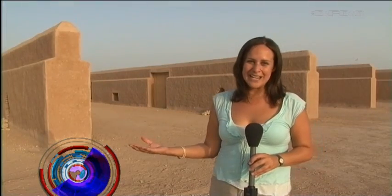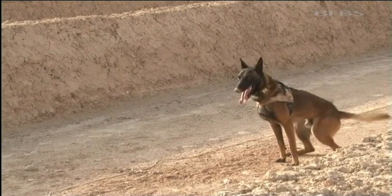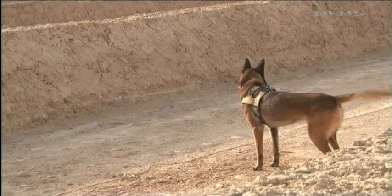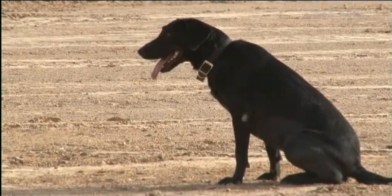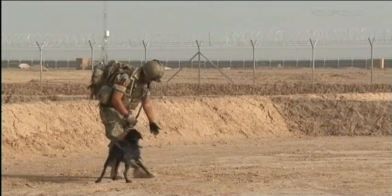The thing about this training area is that it really tests the dogs, and it's very realistic to what they find when they go out on the ground. Now every dog that arrives in theatre will spend at least two weeks here, so they'll have plenty of time to practice. Among those practicing are the High Assurance Search Dogs and the newer IED Detection Dogs, which joined the unit earlier this year with that specific purpose in mind.